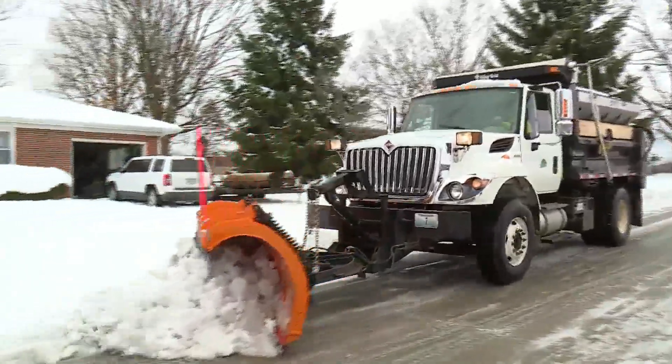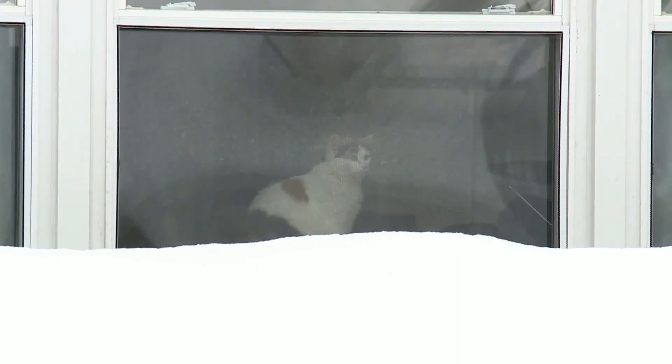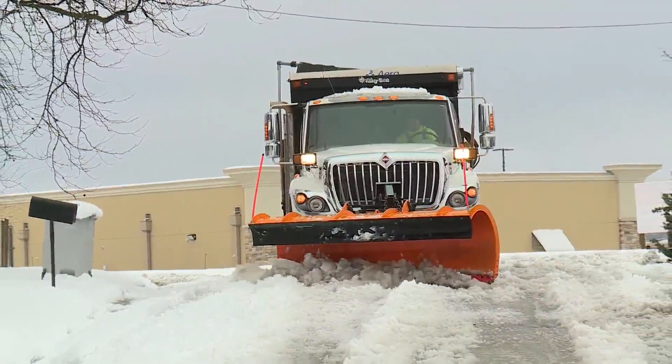A lot of that could have been avoided if they had called Josh Matthias and Chris Obert. They're from Matthias Precision Tree Services, and they're joining us to talk about some of the hazards that might exist in your backyard. Guys, thanks so much for coming in. We're talking about at-risk trees — how do you know if a tree is at risk?